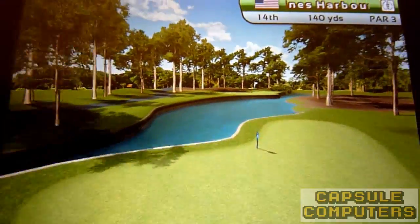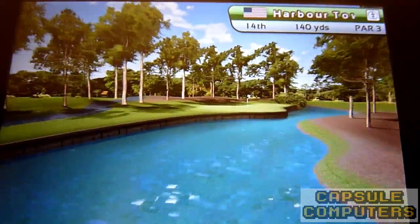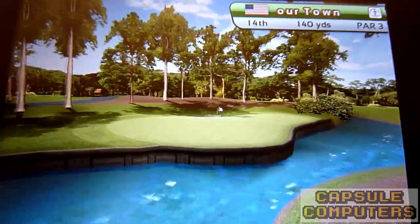G'day everyone. Master Rabbit here from CapsuleComputers.com. Hope you enjoyed our review of Gameloft's Royal Golf 2011.